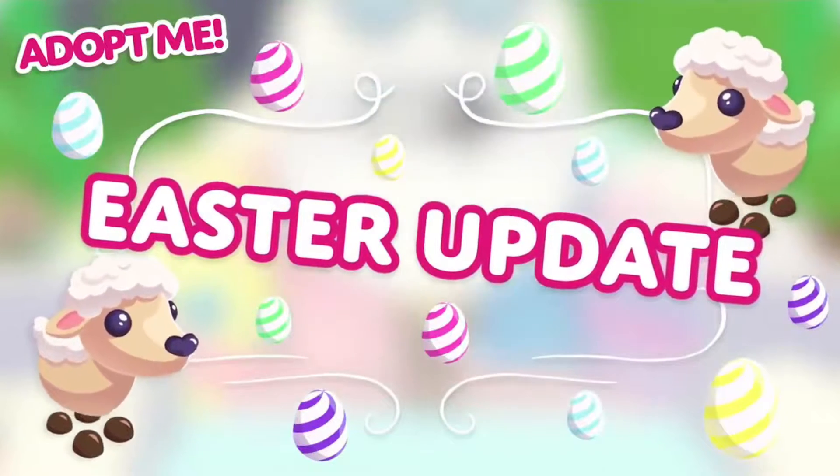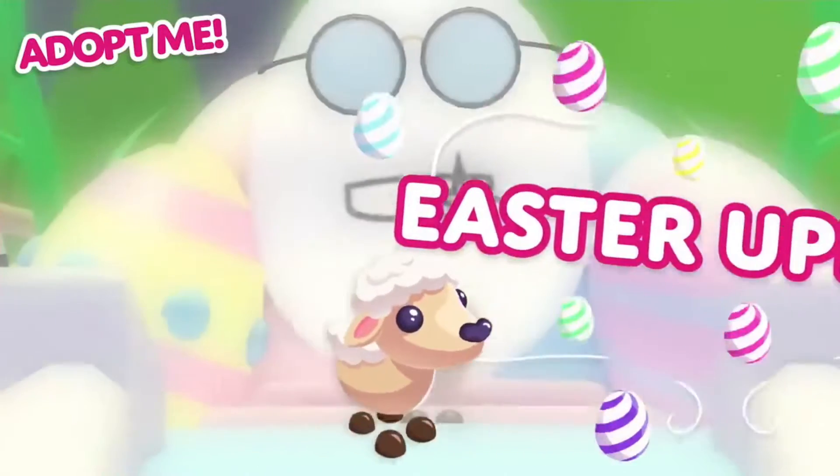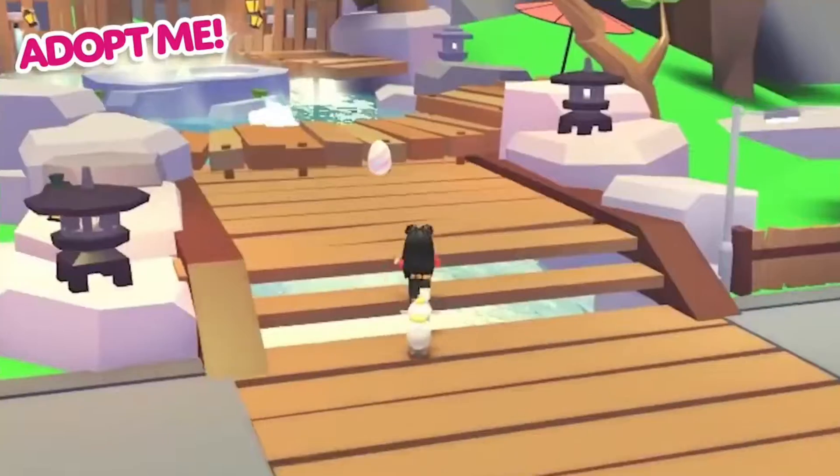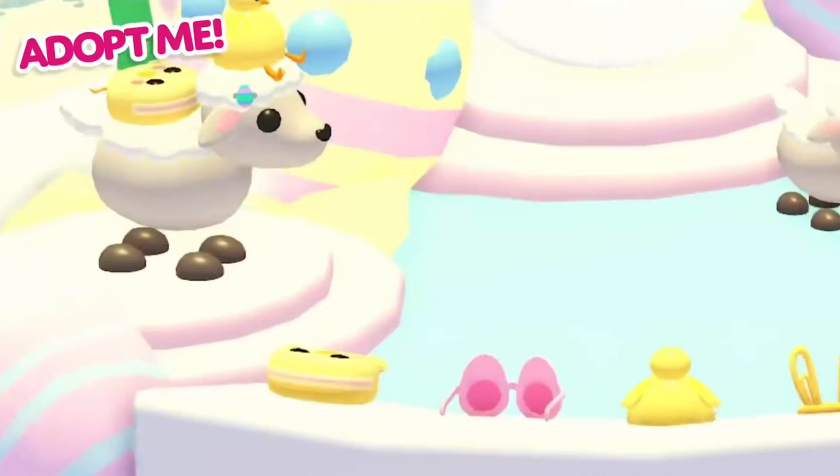What better way to end the month than with a celebration of Easter and spring? We delayed the Easter update because the ocean eggs were coming, but it's just a little excuse to have an extra celebration this month.